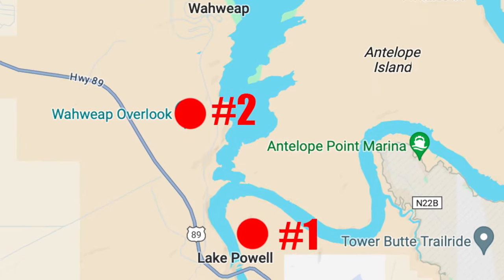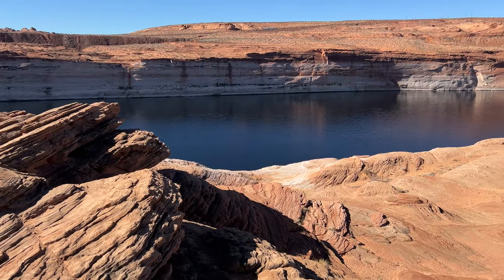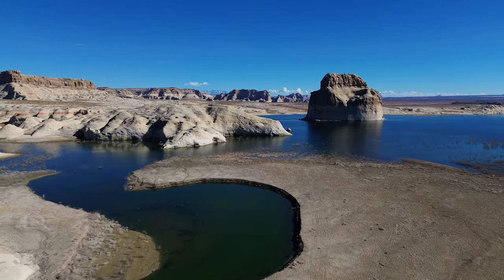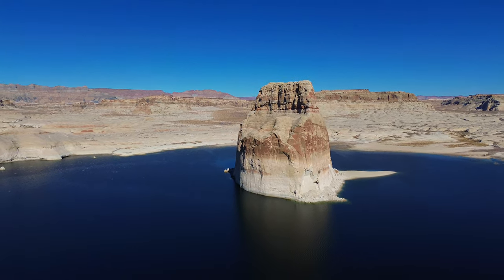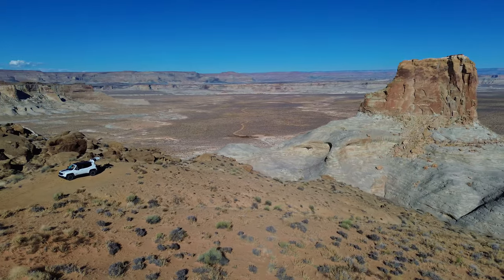Today we head to Page, Arizona where we check out a few spots before heading to our final destination. We explore around Lake Powell to see the water levels, launch the drone at Lone Rock Beach before reaching our final destination of Stud Horse Point and a campsite with an epic view.